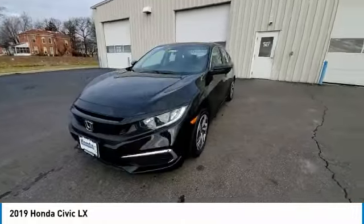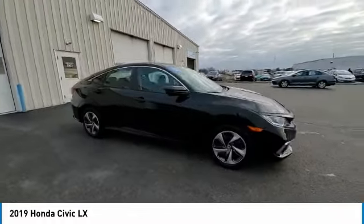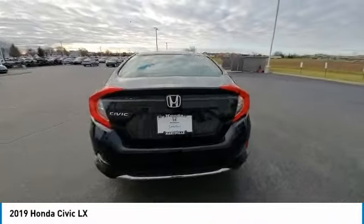Here are some of this vehicle's great options: electronic stability control, brake assist, traction control, remote keyless entry, speed control, four-wheel disc brakes.